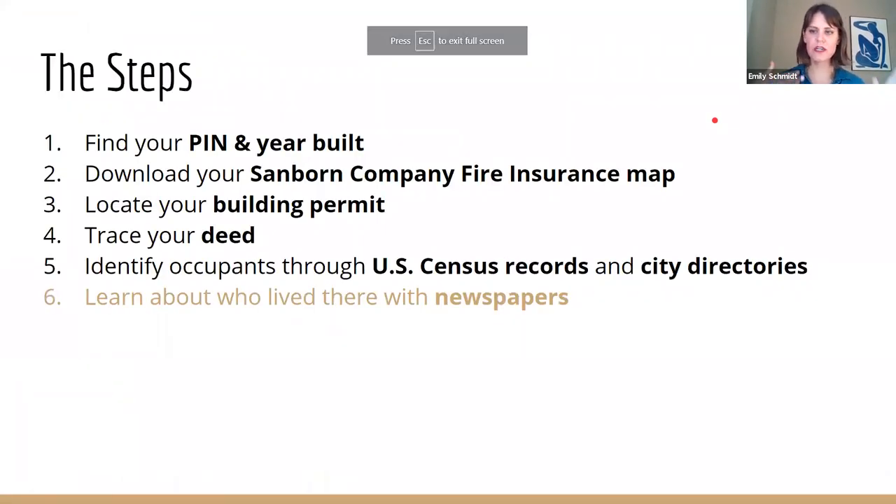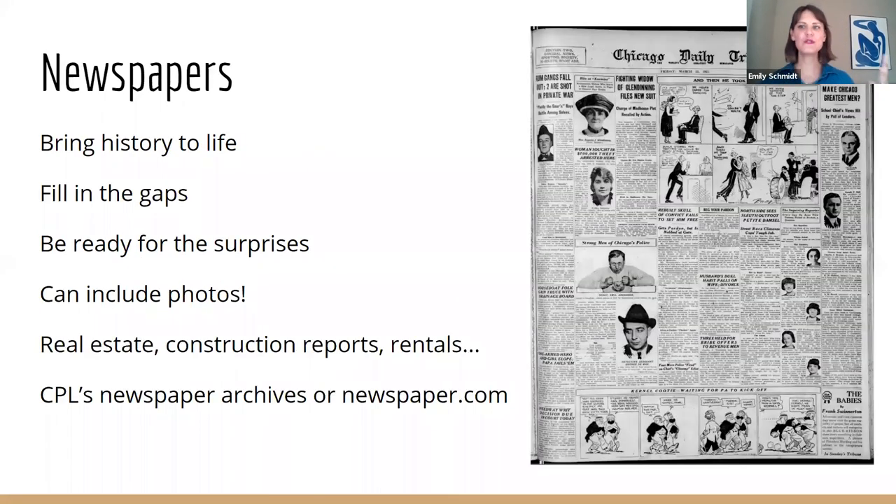Census records and city directories are great ways to find out who lived in your house. Now this is my favorite part — newspapers have been digitized and are accessible at your fingertips, and you can really bring the history of your house to life. But be prepared for surprises. Don't start poking around newspaper archives if you don't want to find out what really happened at your house. You might find nothing, or you might find a real estate ad from the 1950s — but you might find something weird. There are also different real estate reports and construction reports — you can find facts and data about your house in addition to facts about the people.